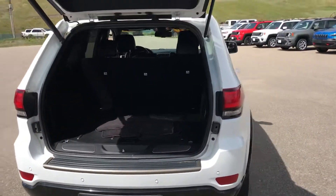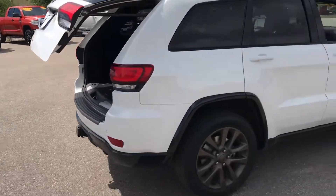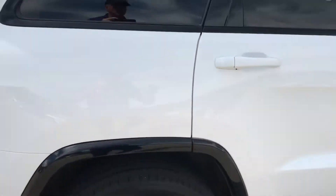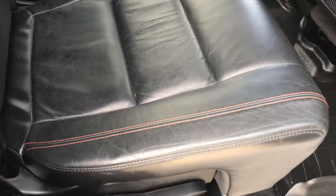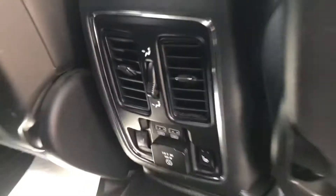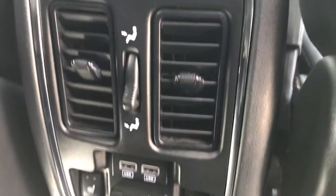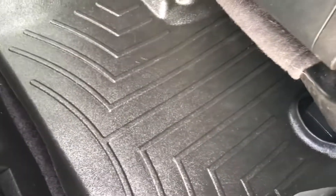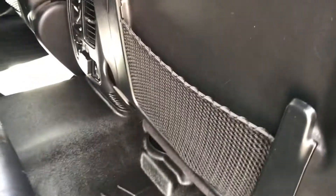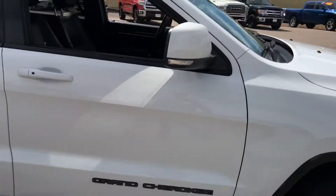Moving around to the side — it's a power hatch release. You can use the remote or there's a button inside. It's a Limited, so you get a lot of cool stuff on the inside. You get some bronze accent stitching. In the back you have heated seats even in the rear, as well as rear ventilation. And of course a nice set of all-weather floor mats already in place. There's a sunroof as well.